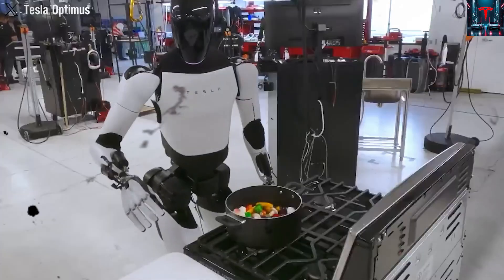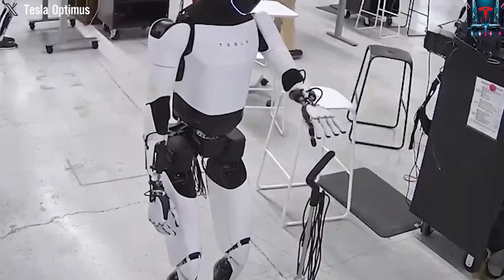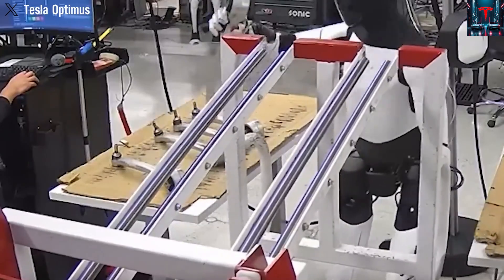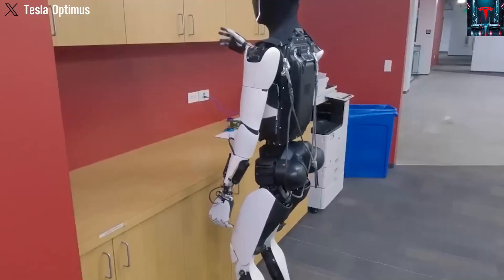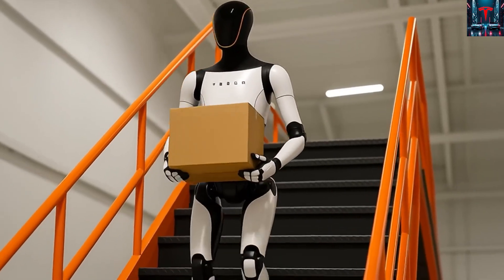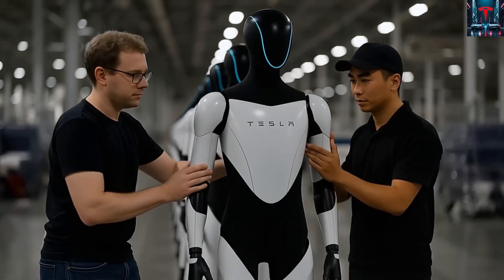In Musk's view, a Tesla vehicle is essentially a robot on wheels, operating with autonomous decision-making, mechanical precision, and highly coordinated control systems. Transforming this system into a humanoid form by adding arms, legs, and more specialized actuators becomes less of an engineering leap and more of a logical progression — and this, he argues, is why Tesla is positioned to dominate the humanoid robotic space before competitors even begin mass production.